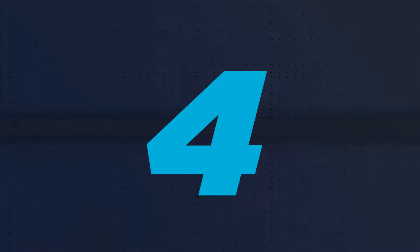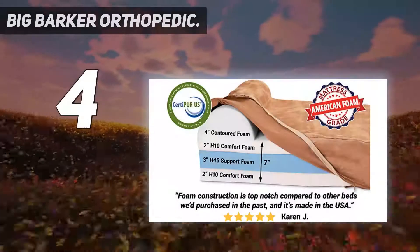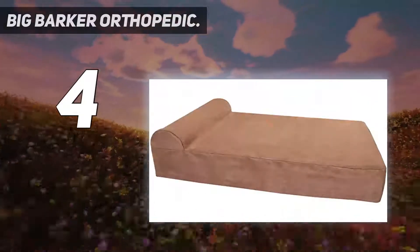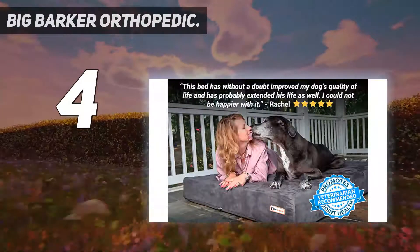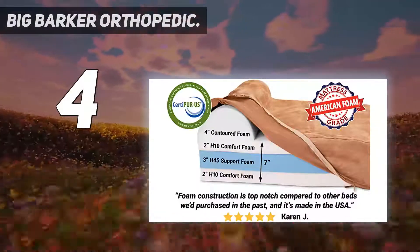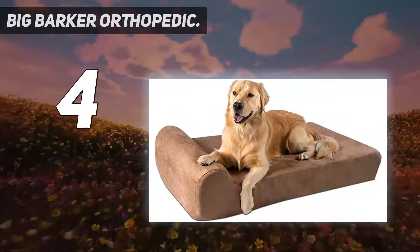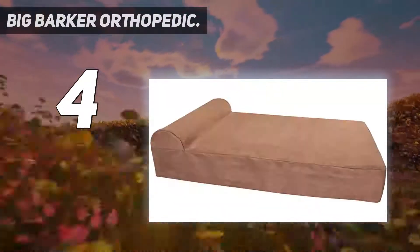Coming in at number 4: Big Barker Orthopedic. Big Barker started life with one specific purpose — to give the company founder's pet Hank, a 92-pound half lab, half Basenji with a dodgy hip, somewhere much more comfortable to sleep. What started as a passion project soon turned into an obsession, and then a flourishing dog bed business specializing in orthopedic dog mattresses for humongous hounds.